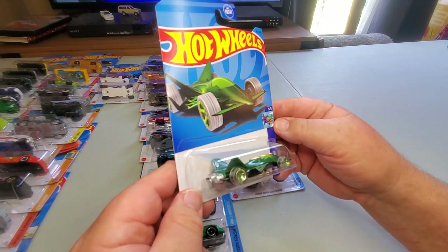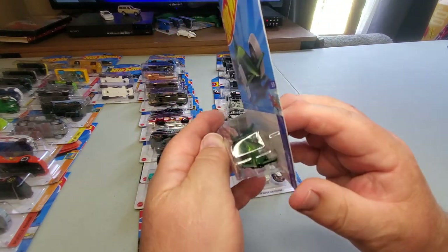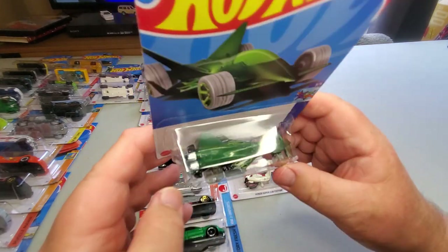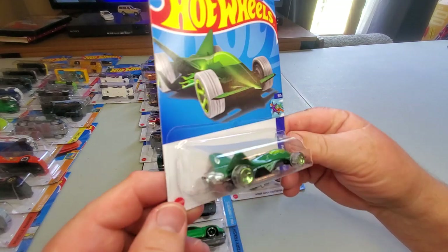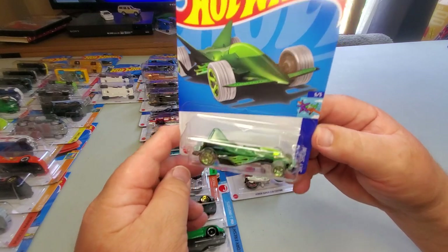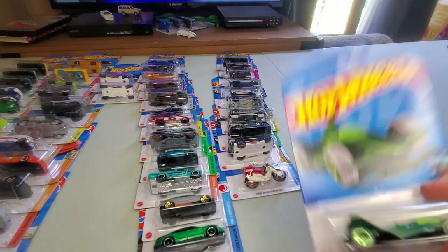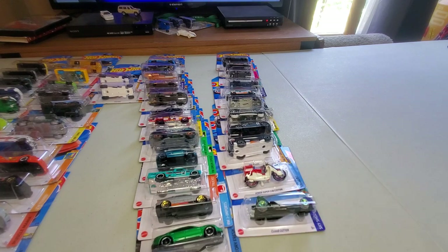Number 162: Cloud Cutter in green this time. I think it was out last year. It's a nice sweet-looking car — it looks fast. I like it very much.